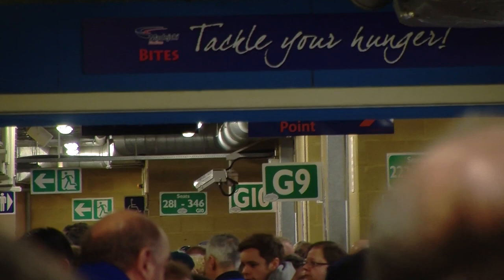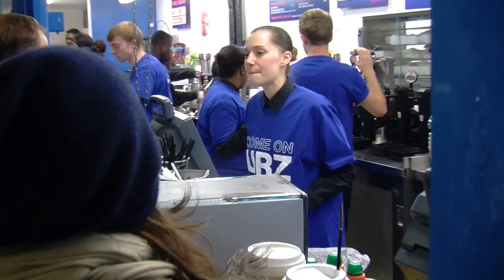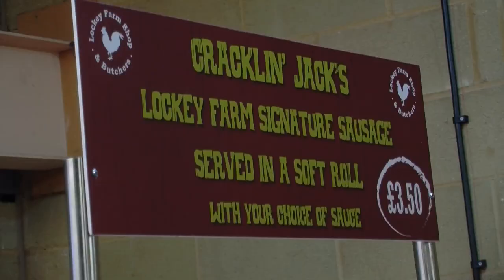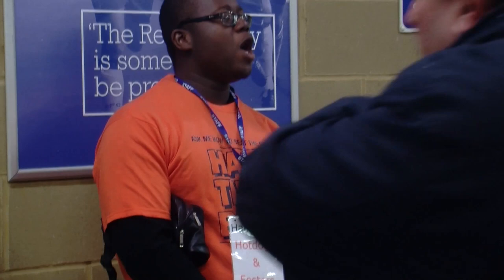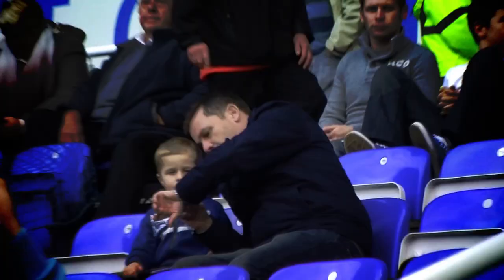Once inside, you'll realise that we have a number of ways to satisfy your hunger. We have a vast selection available at the kiosks. You can pre-order for half-time, order from your seat, and you can also order a special Kingsley's Kids bag and have it delivered to your seat. After the game, the North Stand concourse is open for an hour after the match for food and drink.